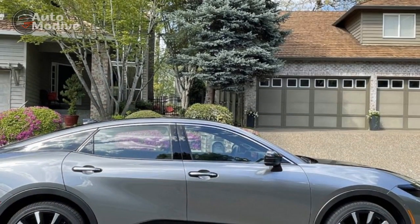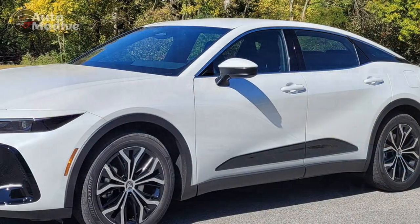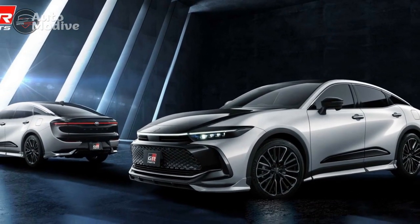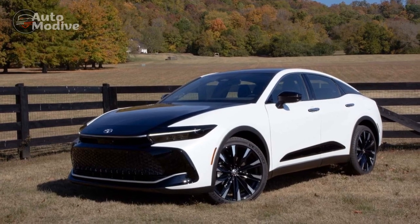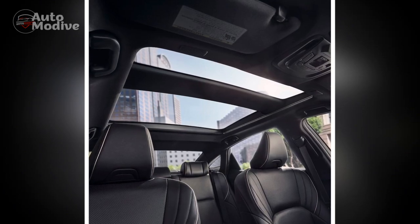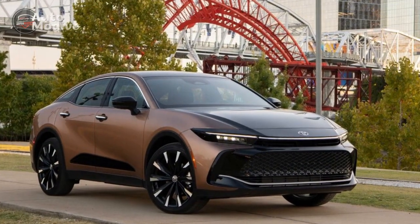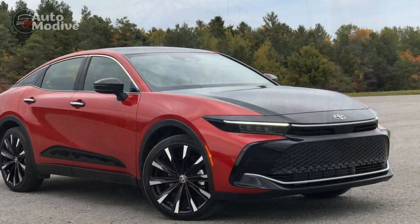Cons. One, premium price tag: as a luxury sedan, the Toyota Crown comes with a higher price point compared to non-luxury alternatives. The advanced features and upscale materials contribute to this cost, which might be a limiting factor for budget-conscious consumers. Two, limited brand prestige: while Toyota is renowned for reliability and practicality, it might not carry the same level of prestige as some European luxury counterparts, which could influence buyers who prioritize brand perception. Three, fuel efficiency variability: while the Crown offers hybrid options for improved fuel efficiency, the gasoline engines might not be as frugal, with varying levels of fuel efficiency depending on the chosen powertrain.